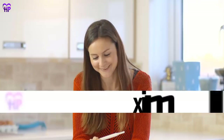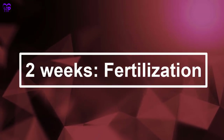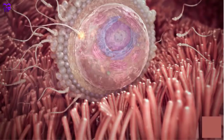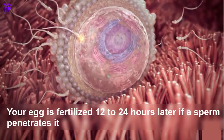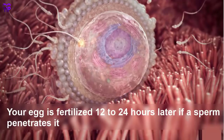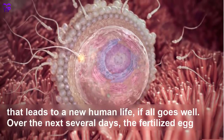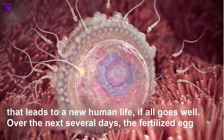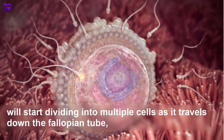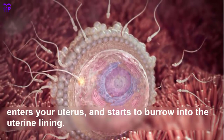Week 2 — Fertilization. At the start of this week you ovulate. Your egg is fertilized 12 to 24 hours later if a sperm penetrates it, and this simple biological occurrence begins a series of increasingly complicated processes that leads to a new human life. Over the next several days the fertilized egg will start dividing into multiple cells as it travels down the fallopian tube, enters your uterus, and starts to burrow into your uterine lining.